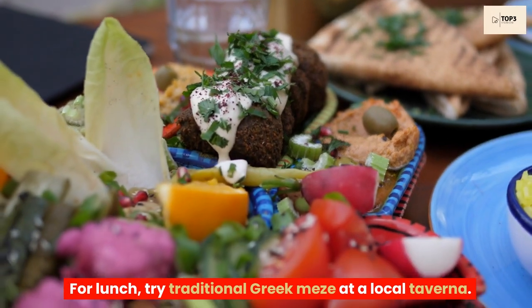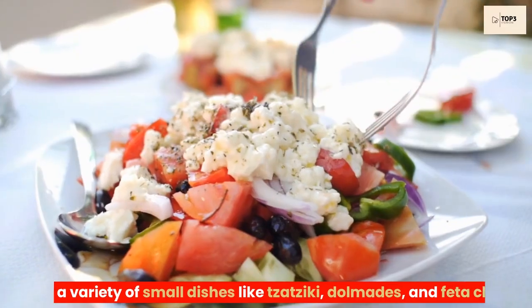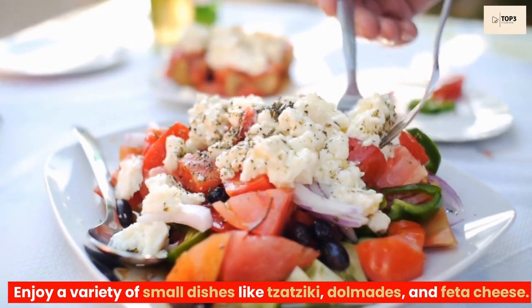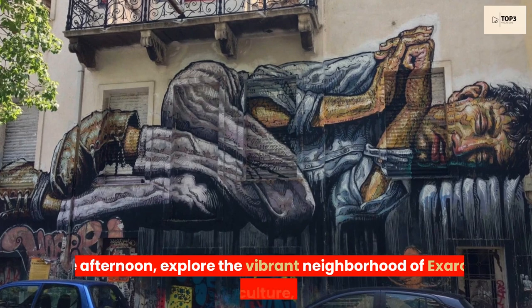For lunch, try traditional Greek meze at a local taverna. Enjoy a variety of small dishes like tzatziki, dolmades, and feta cheese.